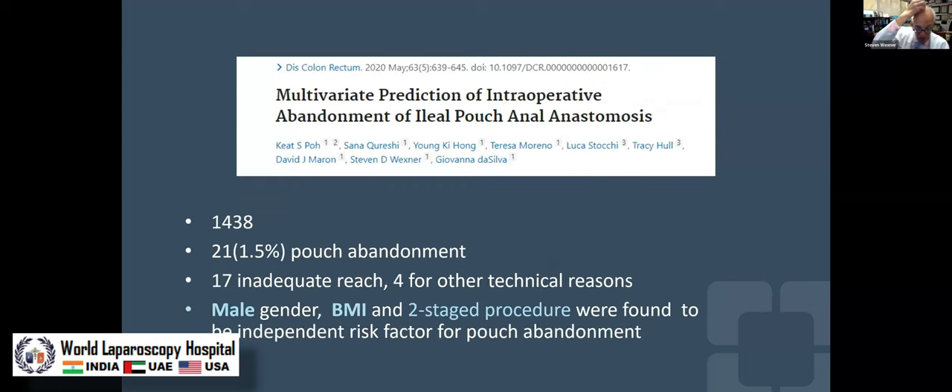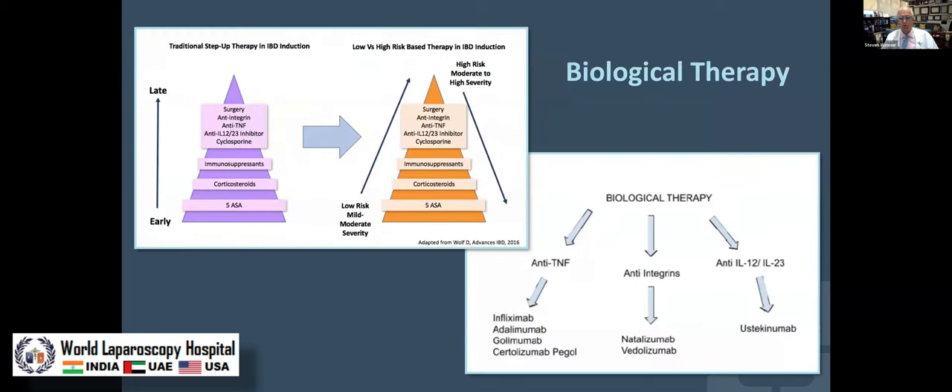We went back and looked at the data for abandonment of pouch creation. The Mayo Clinic group's abandonment rate was 1.82%; ours was 1.5% due to inadequate reach. BMI was a risk factor as was a two-stage procedure.